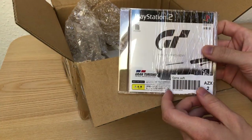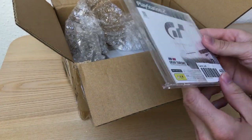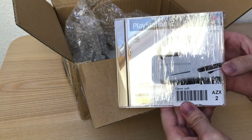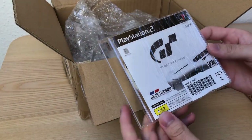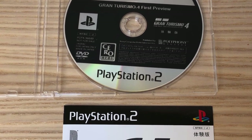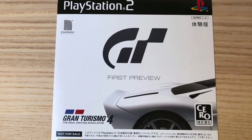Next one is the Gran Turismo 4 First Preview version — this is a demo or trial version of Gran Turismo 4. This demo was released shortly before Gran Turismo 4 and already had the Nordschleife in it.